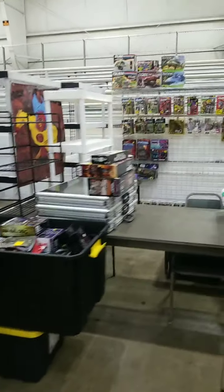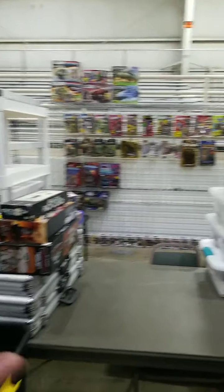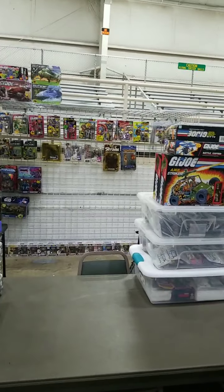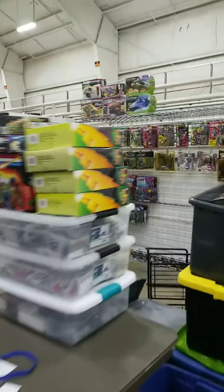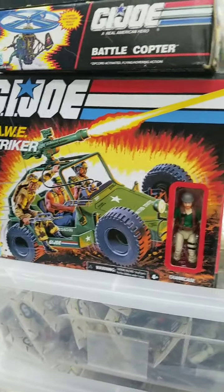We've got Seth setting up — Still City Toys. He has a bunch of stuff you're just not imagining. GI Joe fans, look for an All-Strucker. There you go — we've got loose He-Man and GI Joe vehicles.